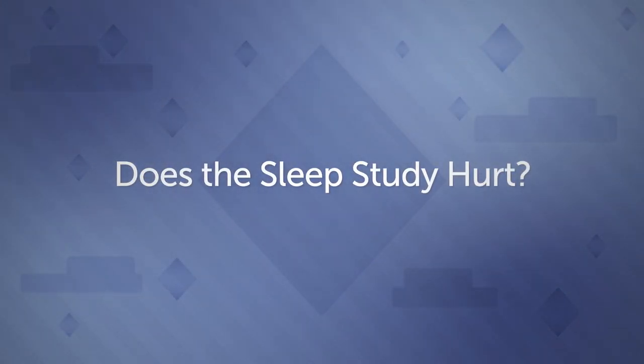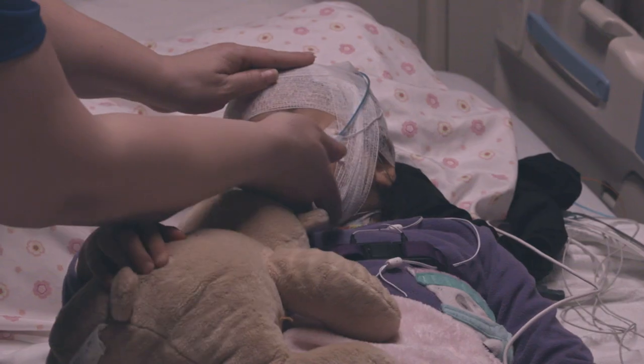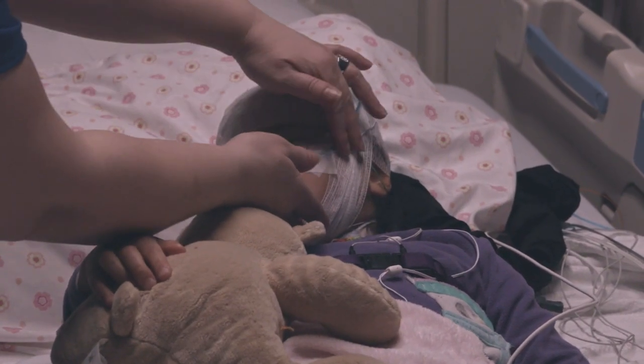Does the sleep study hurt? There is nothing that hurts about a sleep study — there are no needles. You will have to be patient and calm with all the stickers and wires on your head while you sleep, but that's usually the worst thing about it.